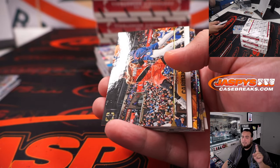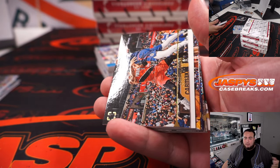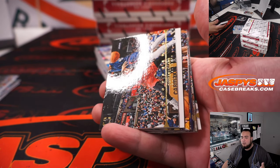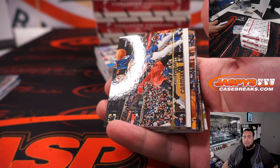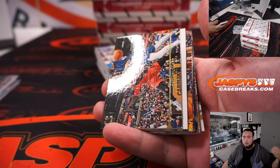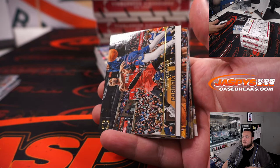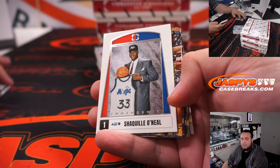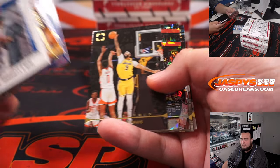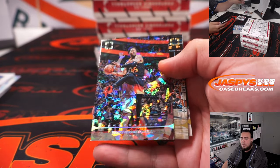You have to remember, this wasn't like they gave the cards to the players two months ago. They create products eight to twelve months in advance. These guys were most likely in the lockout. Randy Rosarino could have been in Mexico, wherever. Same thing with Austin Meadows. It's not like they dished out these cards two or three weeks ago and put them into the production run — this was months ahead.